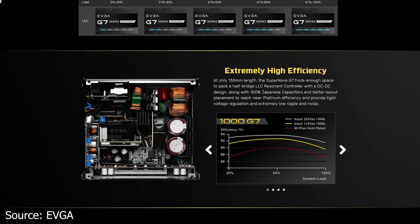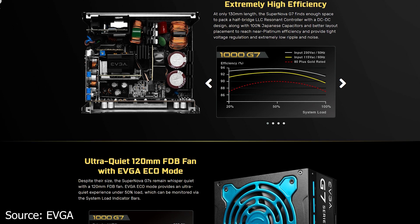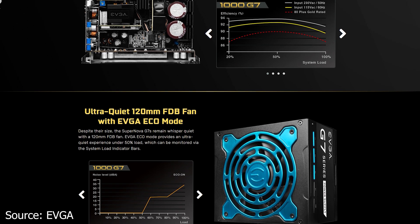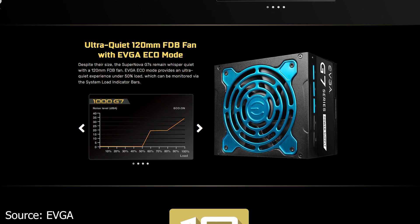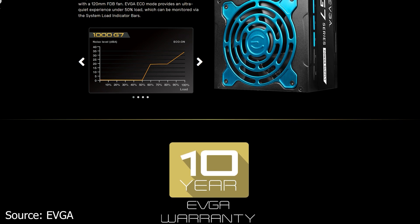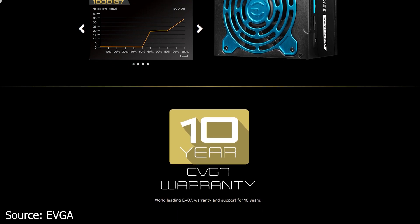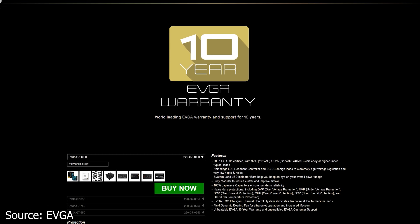In terms of features, these power supplies use a fully modular design, Japan-made capacitors, and LED system load indicator bars which tell you in real time how much load your system is placing on the power supply. The EVGA Supernova G7 and its variants are sold with a 10-year warranty, and are equipped with an EVGA 120mm Fluid Dynamic Bearing Fan for cooling.